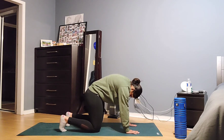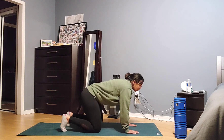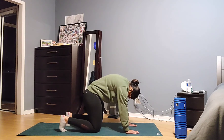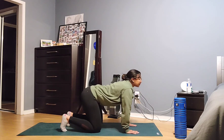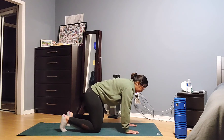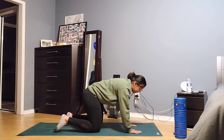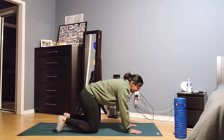You're just going to do a few more of these — give me two more. Last one. Come back to neutral. Our second exercise that you can do without any equipment is child's pose.